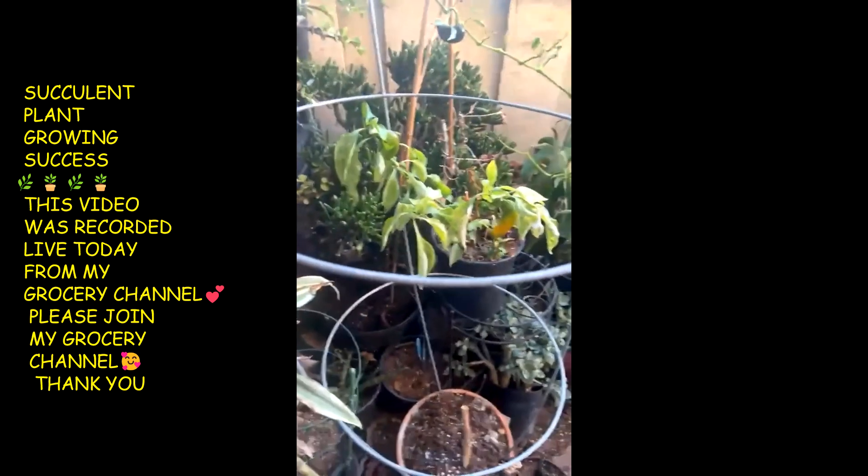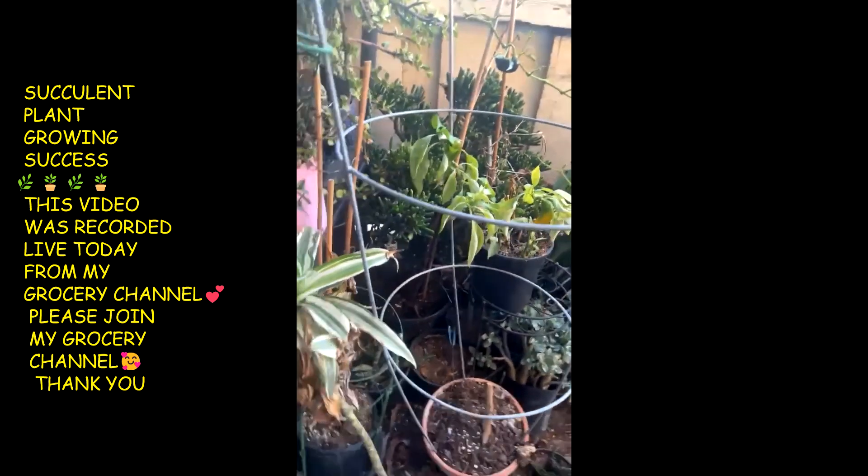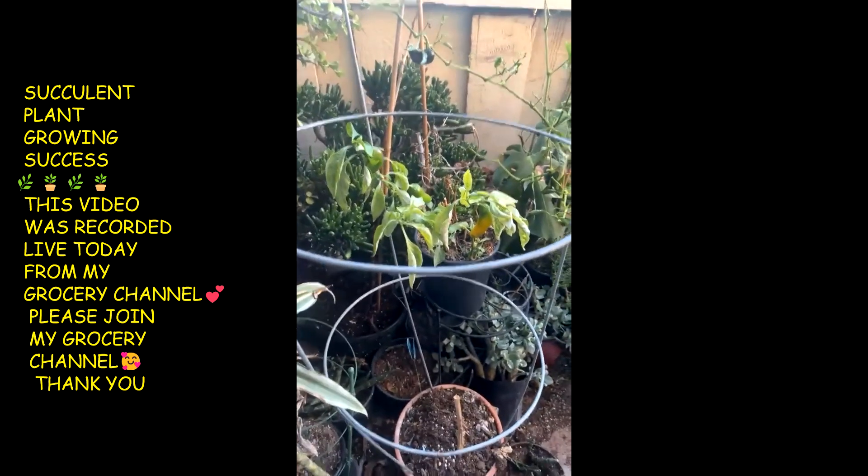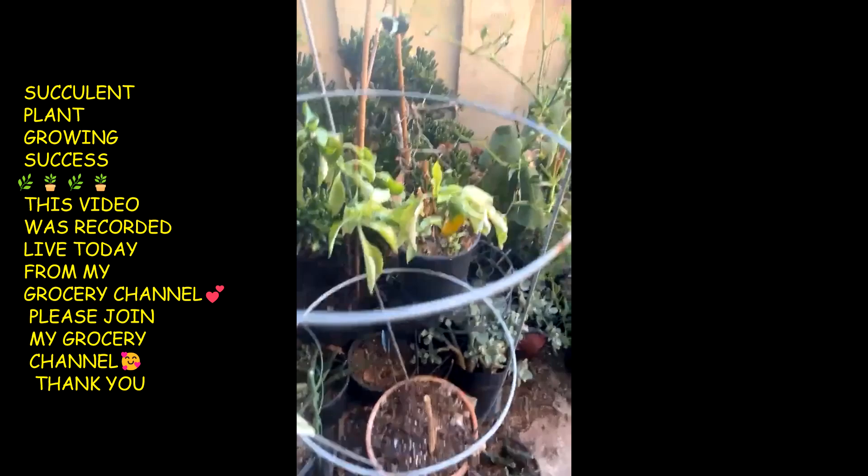My cilantro is looking good. My peppers are freezing. I think I'm about to cut these pepper plants down because they're just cold and look miserable.